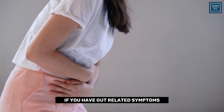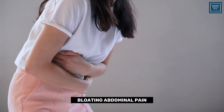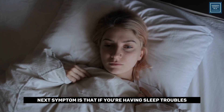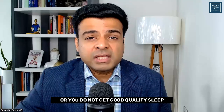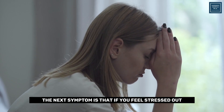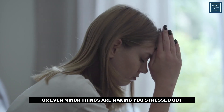The next sign is gut-related symptoms like diarrhea, constipation, bloating, abdominal pain, or cramping. The next symptom is sleep troubles — insomnia, difficulty falling asleep, poor sleep quality, or frequently waking up at night. The next symptom is feeling stressed out a lot, or having even minor things cause stress.